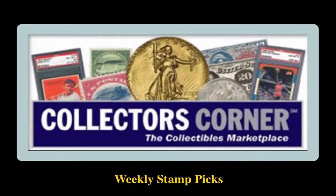Collector's Corner Stamp Picks for the week of April 27, 2015. As of today, there are over 4,000 stamps available for sale. This week's stamp picks come from Alan E. Cohen.